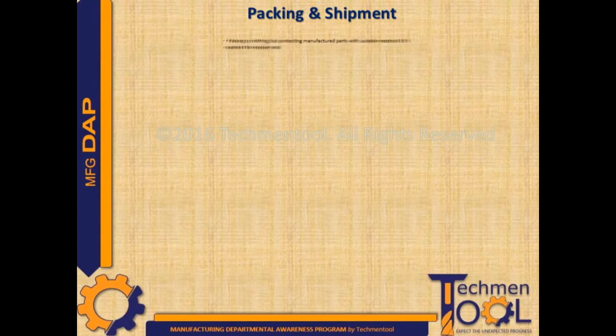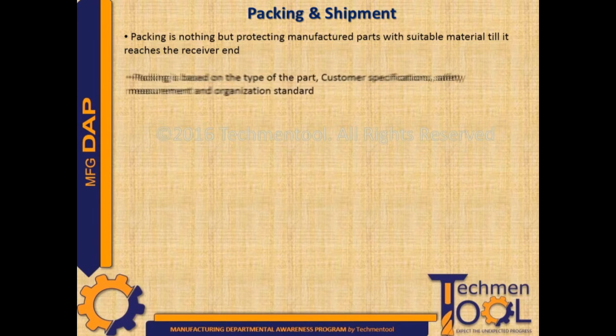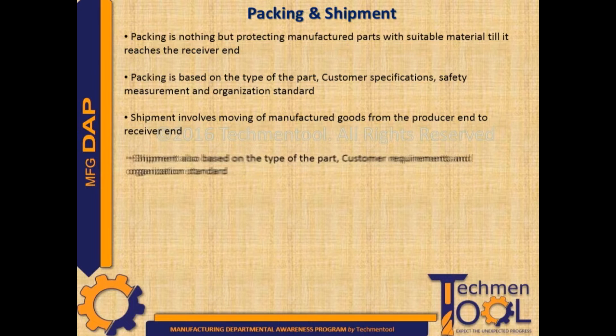Packing is nothing but protecting manufactured parts with suitable material till it reaches the receiver end. Packing is based on the type of the part, customer specification, safety measurement, and organization standard. Shipment involves moving of manufactured goods from the producer end to the receiver end.